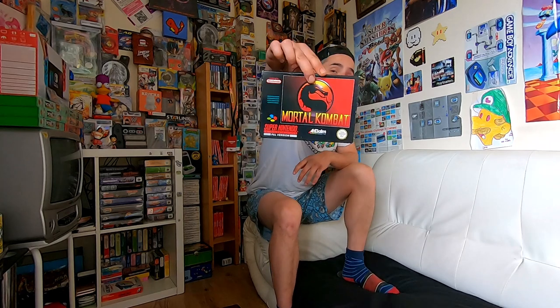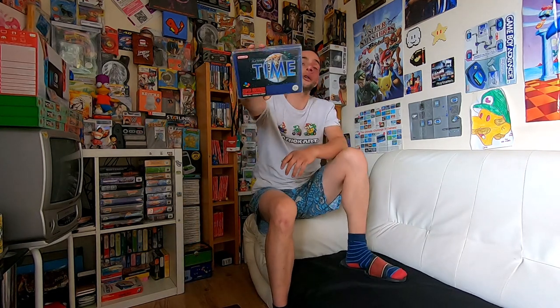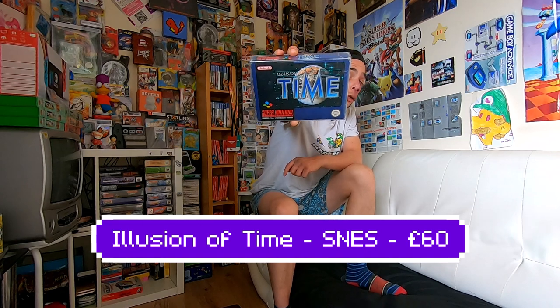This was actually the cheapest game out of the three at £30. The next two games together were £145. So that was Mortal Kombat 1 on the Super Nintendo — and next we have Illusion of Time on the Super Nintendo.